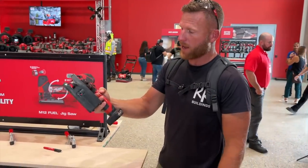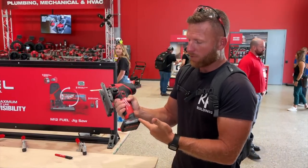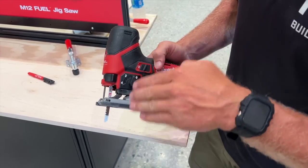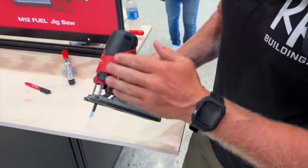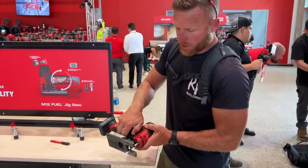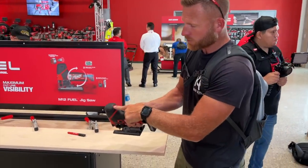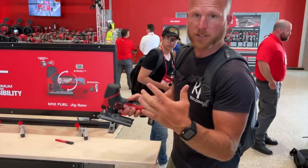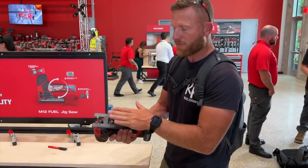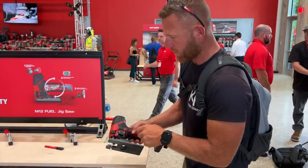We've got the new M12 jigsaw — this is a barrel grip, nice and well balanced, pretty lightweight since you're just running the M12. We've got the 5.0 high output. A couple features: we've got orbital selection — on zero it goes straight up and down, and when we go to four, it gets a more aggressive cut. Over here we've got a dust blower. Right now it's off, but if we turn this on, it's going to blow the dust away from your cut. It just feels really good in your hand. You've got adjustable speed all the way down to an automatic function that senses torque on the motor and ramps it up. I think this is going to fit any coping feet out there on the market.